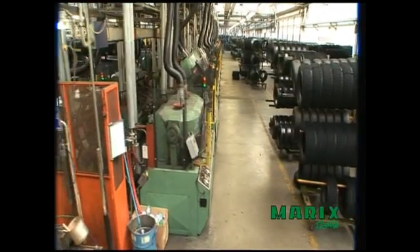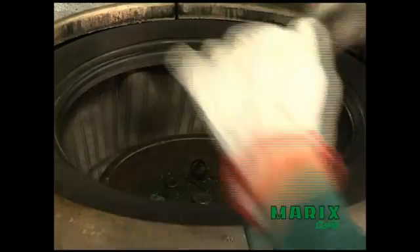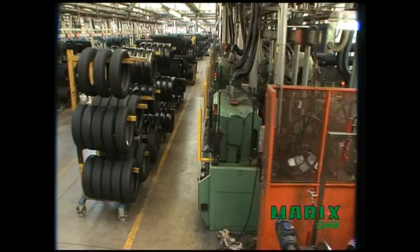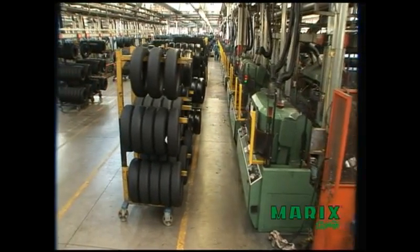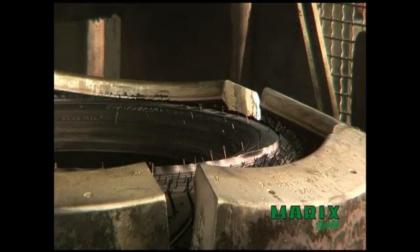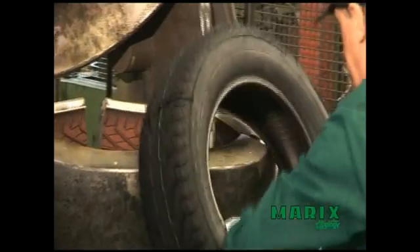This is the final phase of the retreading process: the molding. The compound changes from the plastic state to the elastic state, and the tread assumes the final characteristics of the tire, ensuring grip, driving precision, high mileage and comfort on all road surfaces.